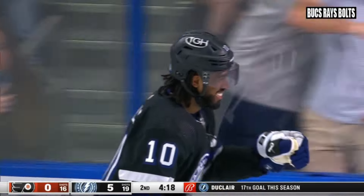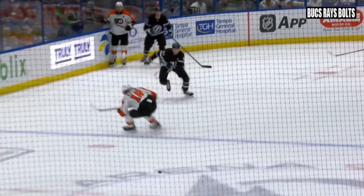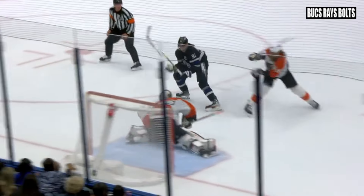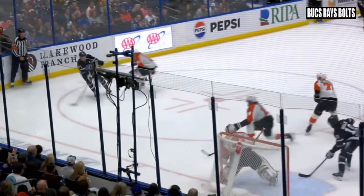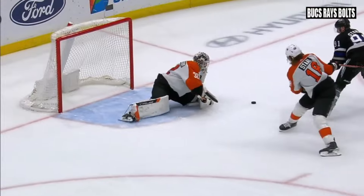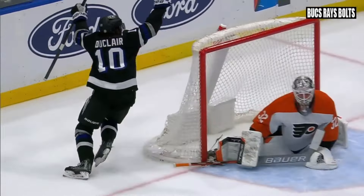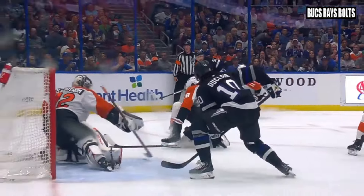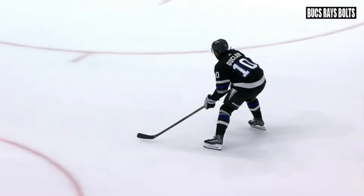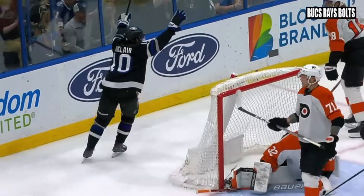That's as fast as I've seen Stamkos go in a long time — he really put on the jets there to get in front of Mark Stahl. He pursued, then made a perfect pass across to Duclair who was coming in late. No chance whatsoever for goaltender Sandstrom as Duclair just tipped it by him. It was the drop pass to the blue line the Flyers made that handcuffed Mark Stahl and set that play in motion. The Lightning get a fifth goal — Duclair's 17th of the year from Stamkos at 15:42.